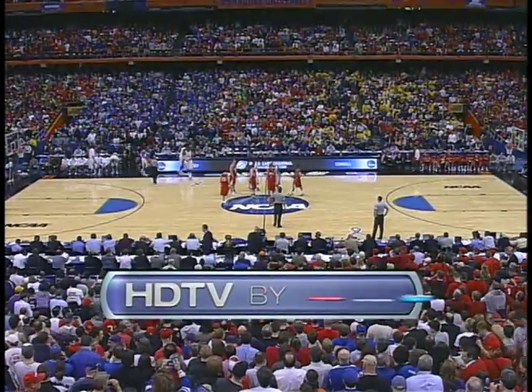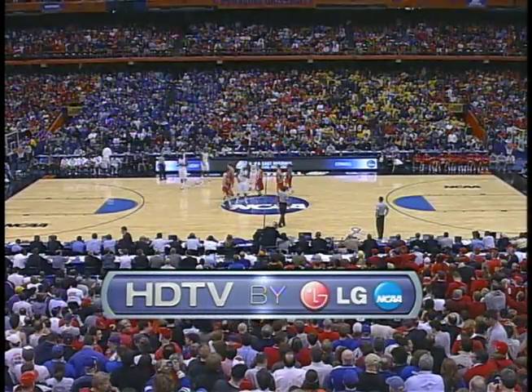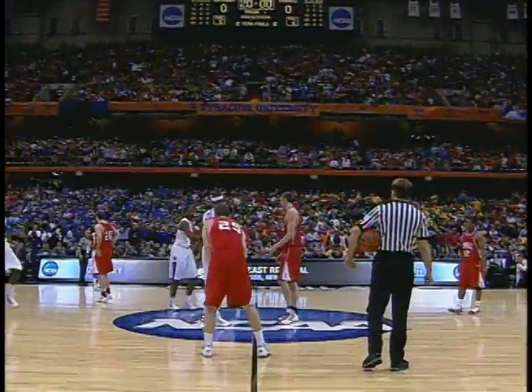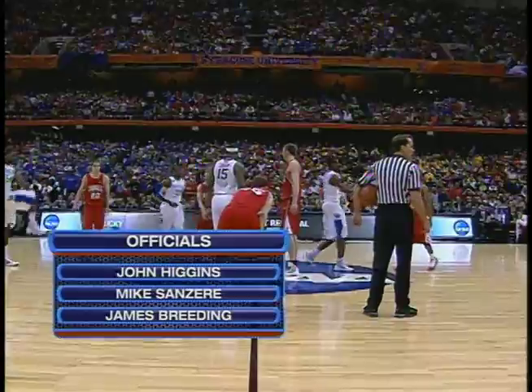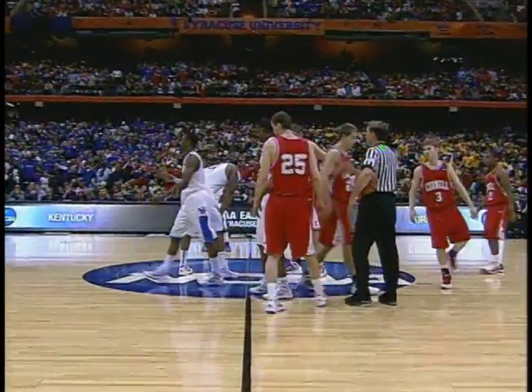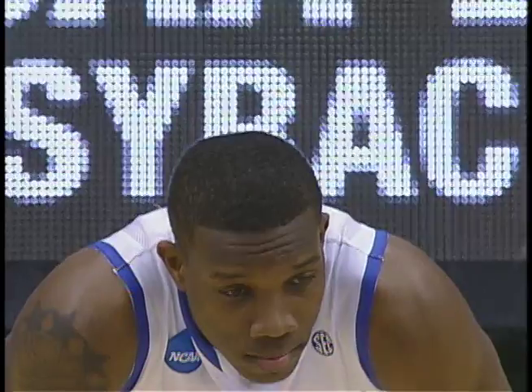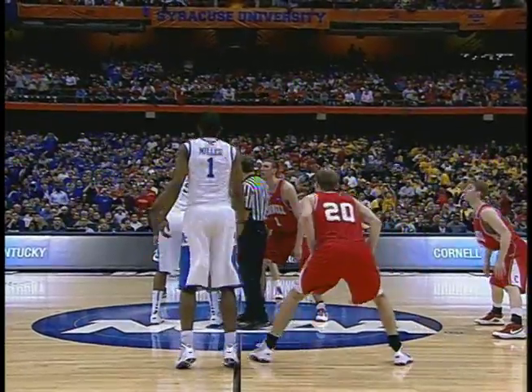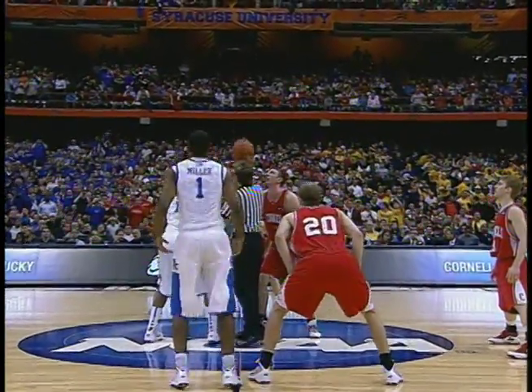Tonight's game brought to you in HDTV by LG. Life's good. The Syracuse fans here as we look at the officials — Hagan, Sanzier, and Breeding — most disappointed the Orangemen. Many fans stayed home and watched the first game only to see Butler upset the big orange. They've come back out in force, and with the exception of the blue shirts you see in the crowd, this is an all-Cornell crowd.